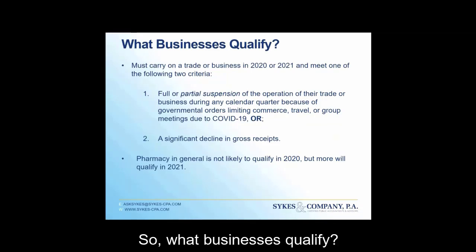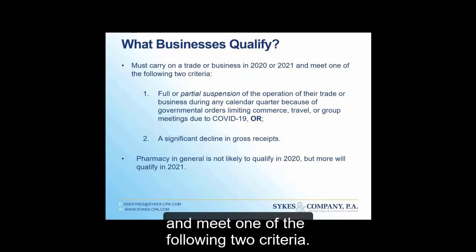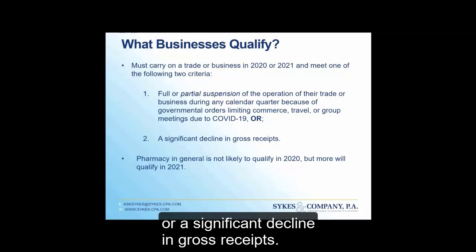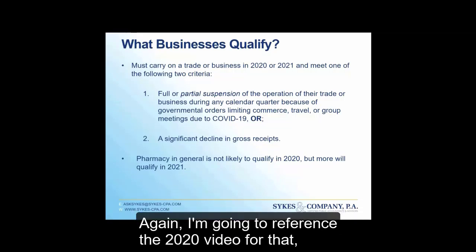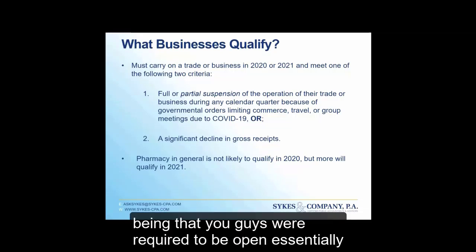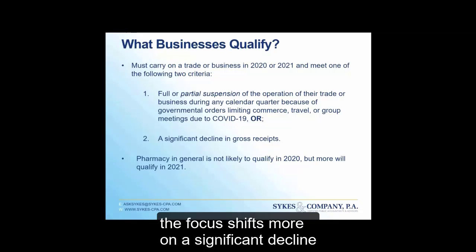What businesses qualify? You must carry on a trade or business in 2020 or 2021 and meet one of two criteria: a full or partial suspension of operations, or a significant decline in gross receipts. For 2021, it's safe to say that many pharmacies will not qualify under the suspension option, since pharmacies were required to be open essentially throughout COVID. So for 2021, the focus shifts more to a significant decline in gross receipts.